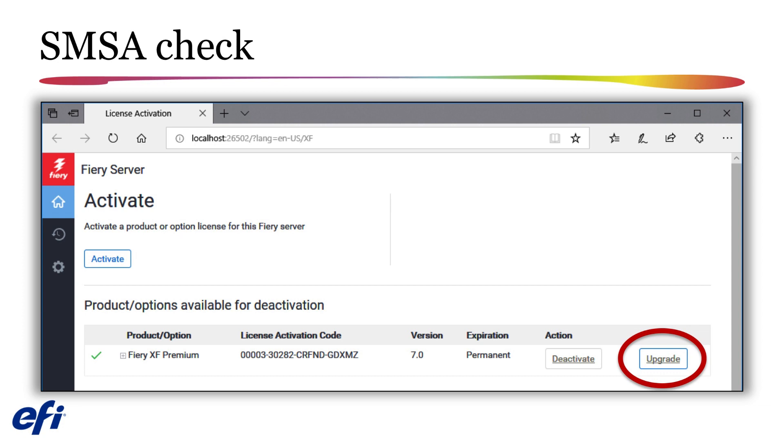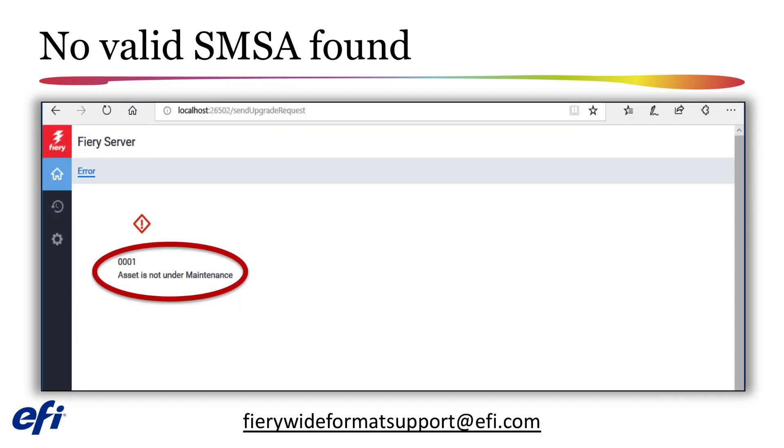Note that your computer must have internet access in order to complete this step. If you receive a notification that our system did not show you have an SMSA in place, and your Fiery product is not covered under an EFI software agreement, an EFI representative or certified EFI reseller can provide you with the Fiery upgrade or EFI software agreement options available based on the Fiery product that you own. If you have any questions on the status of your EFI software agreement, please contact Fiery Wide Format Support at EFI.com.